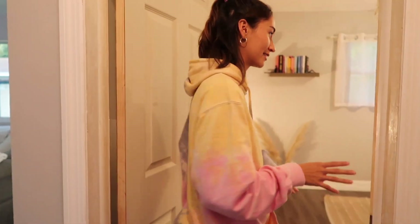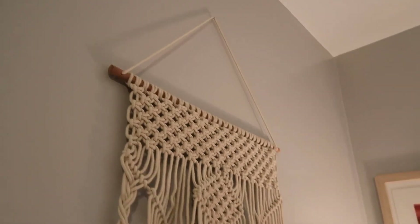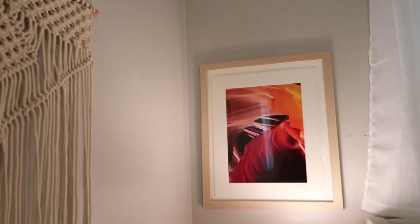My favorite room of the house — something I'm very proud of — our bedroom. This is where the magic happens. A lot went down in here in terms of trying to figure out how I wanted it to be styled.